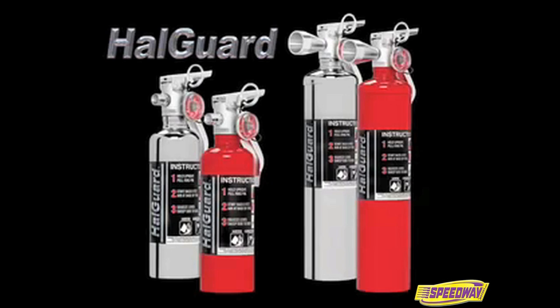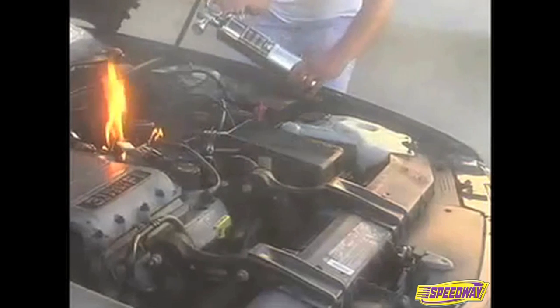HalGuard premium clean agent fire extinguishers from H3R Performance can help you react quickly and avoid injury or major damage. HalGuard provides proven aviation-style clean agent fire protection for any vehicle. HalGuard is no ordinary fire extinguisher — it contains an electrically non-conductive extinguishing agent that rapidly turns into a gas to put out flammable liquid fires quickly and safely. And unlike dry chemical fire extinguishers, it does not leave a damaging residue.